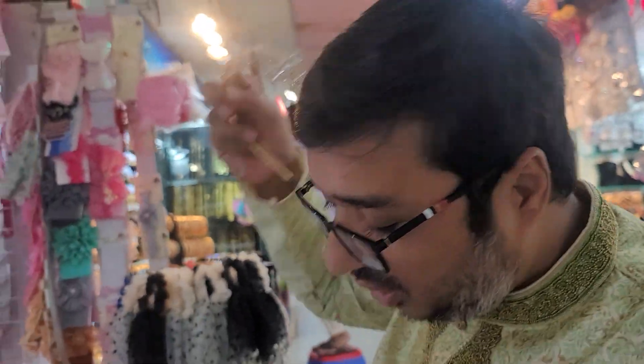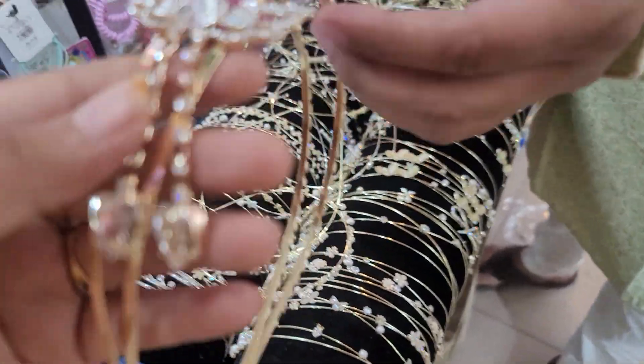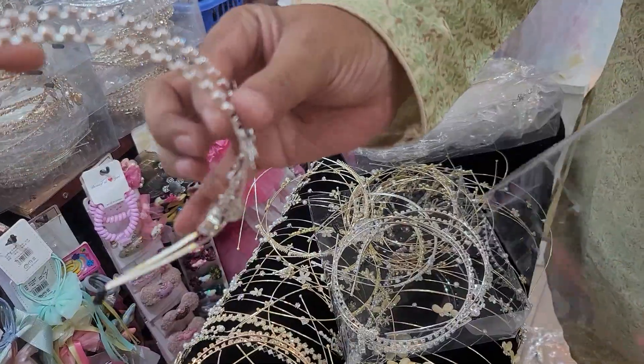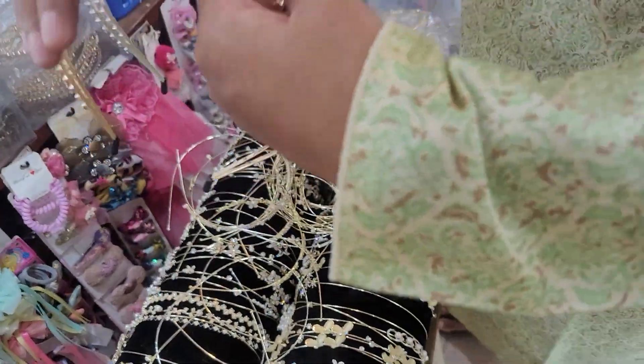This is a 3-4-5 piece, but it is double layer and it is locked. Look at this — this is a 2-3 color. This is a 3-4 color. This is white and this is golden. This is 3-4 color.